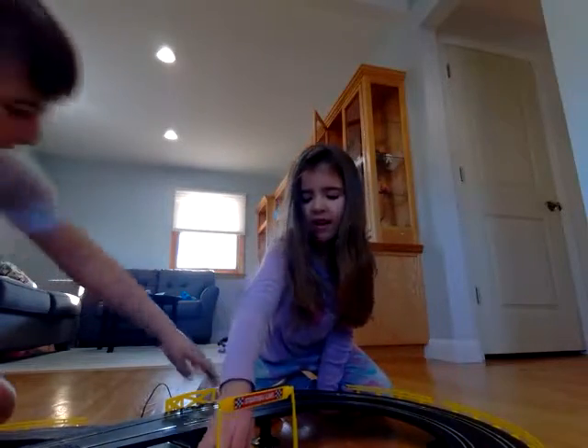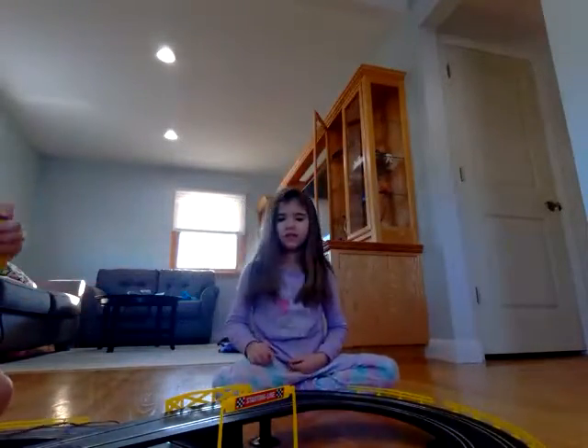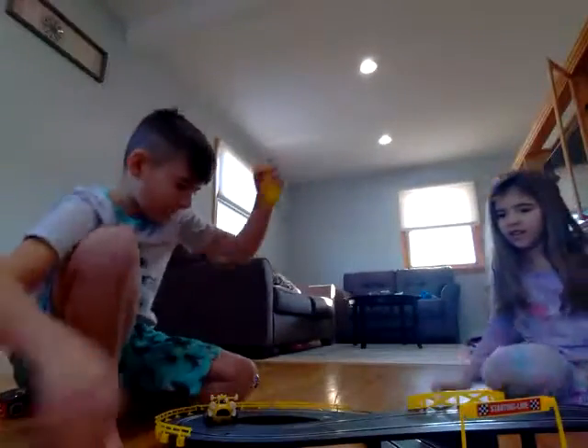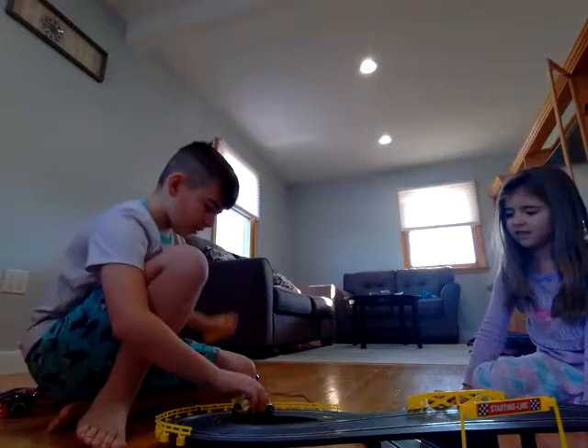Tails is fast! Let's see how it works. I'm going to show you how Tails goes. Look at that — watch how Tails is going to go fast!